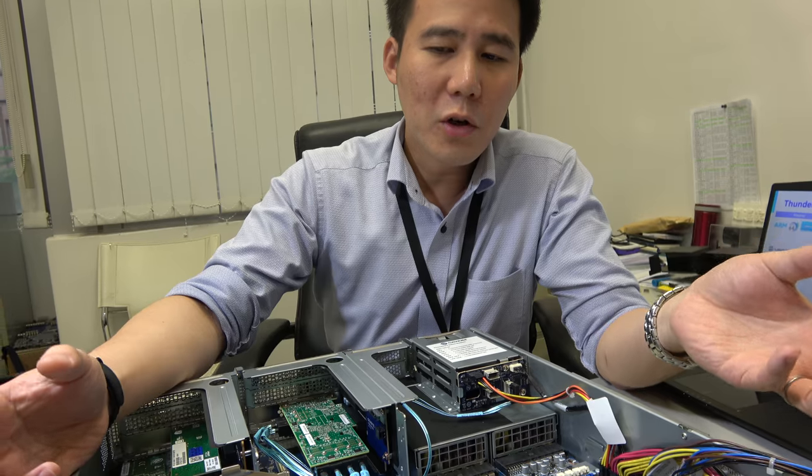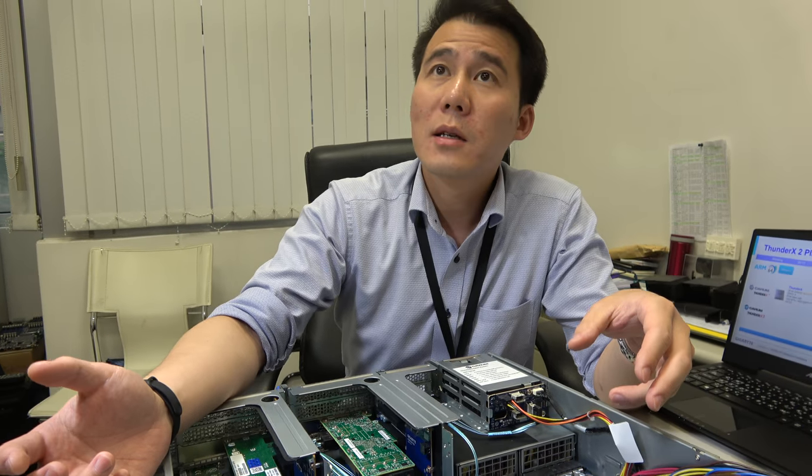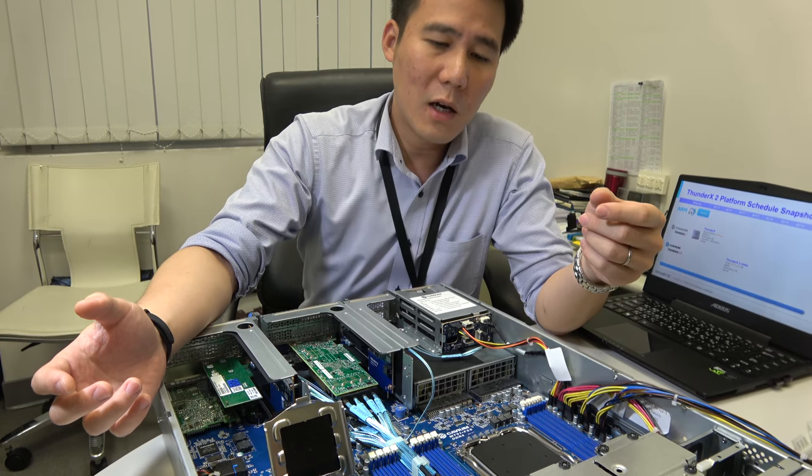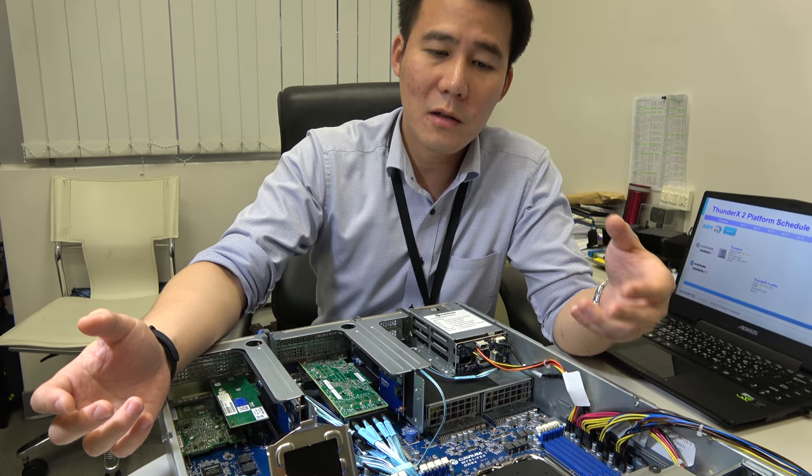Three, four, or five socket configurations won't change the market — they're used for special cases only, not mainstream, because that level of performance is too much for typical enterprise and cloud use.